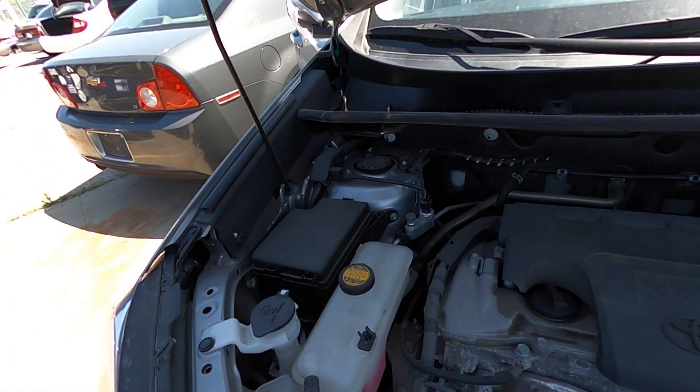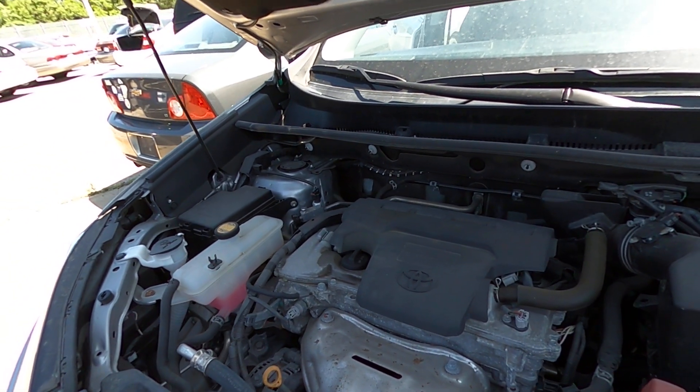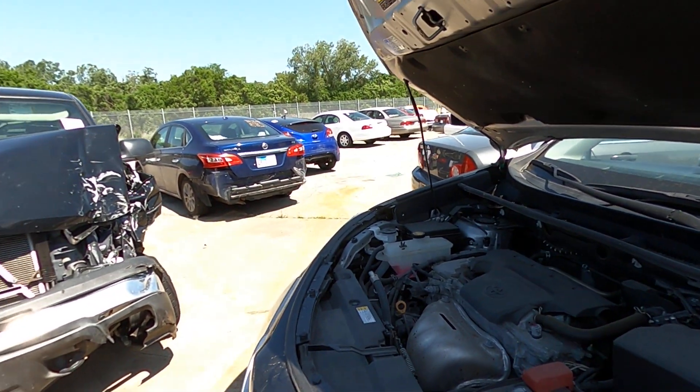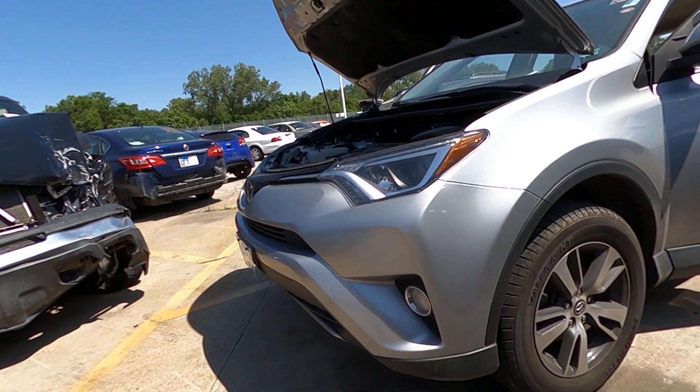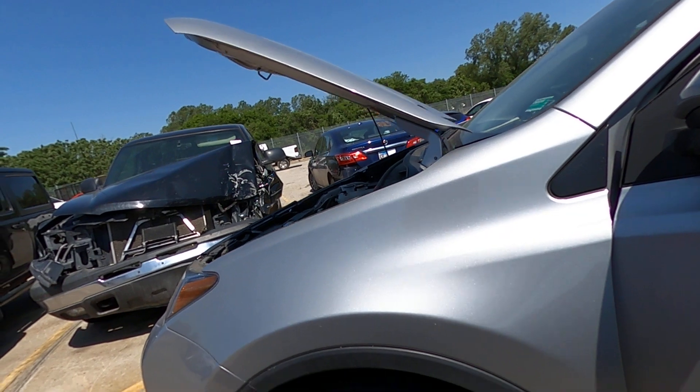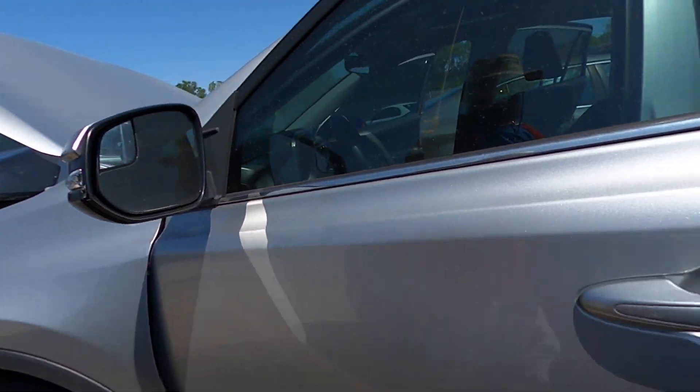What you see is what you get. I really don't see any damage to point out on this one. She's in really good shape. Windshield's good. Windows are good. Tires look alright.